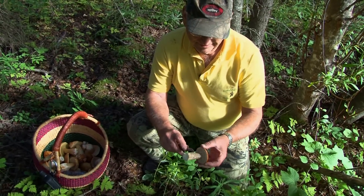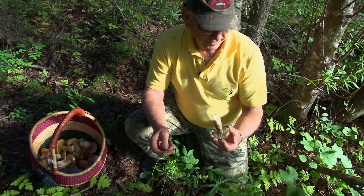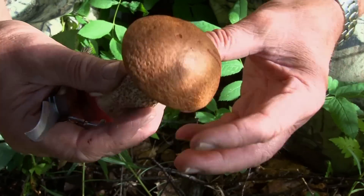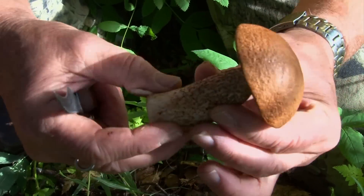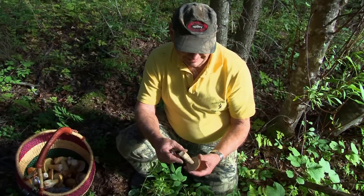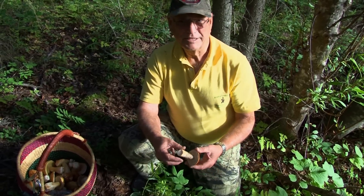It's got these hairy black hairs on the bottom of it. Some people like this as well as they do the Boletus edulis. This particular one is a good edible — it doesn't turn black. So I think this is an aspen bolete.